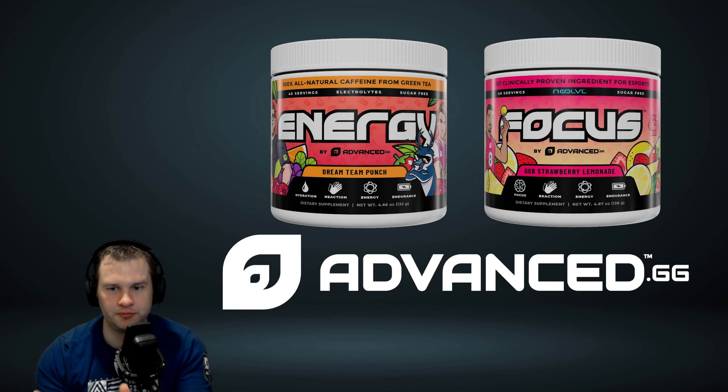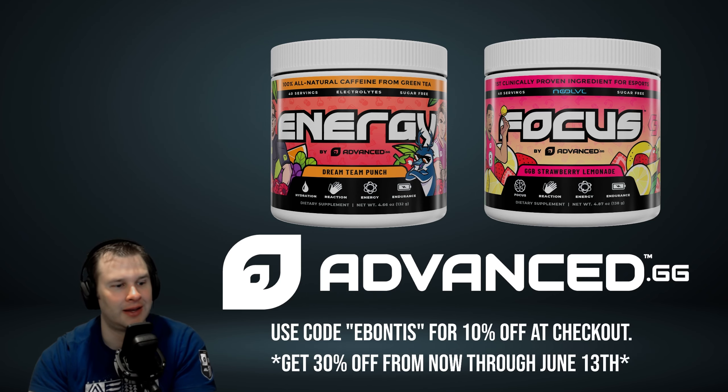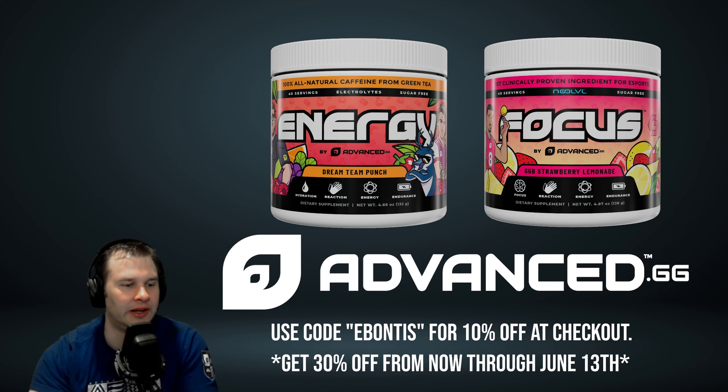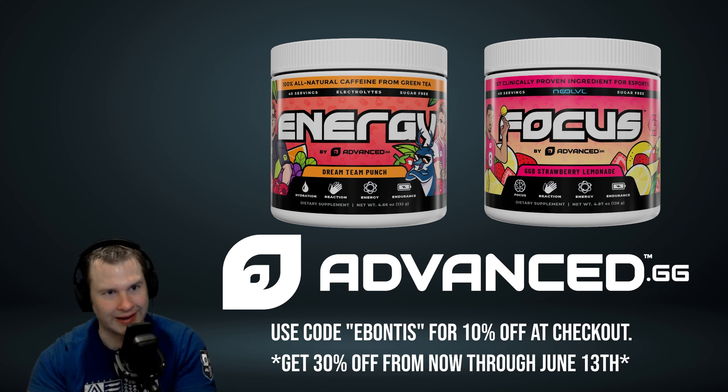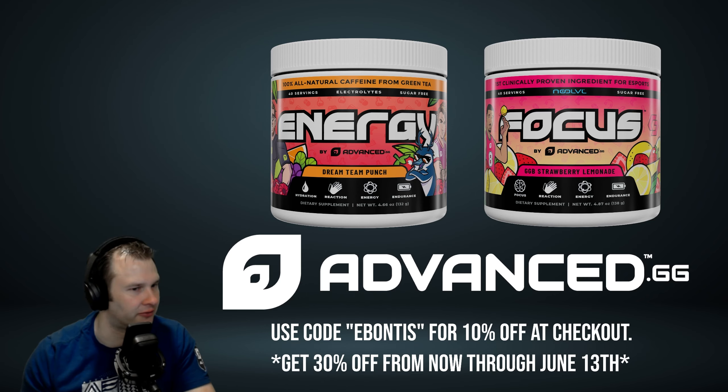I have been using Advanced.gg for over a year and I've been very happy with the results. About a week ago I had kind of a soft launch, and I can tell you guys now that I am a partner for Advanced.gg. I got to join the family and I'm very happy to do so, because I've been using it for a while.